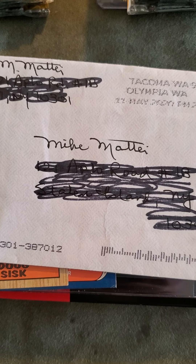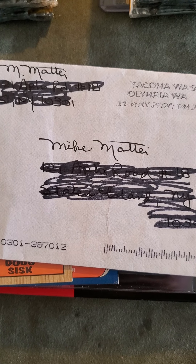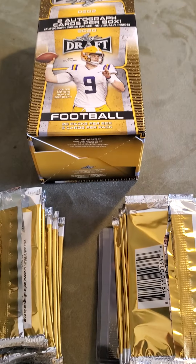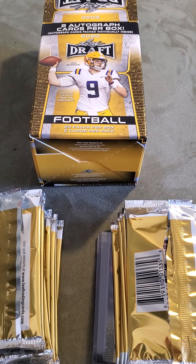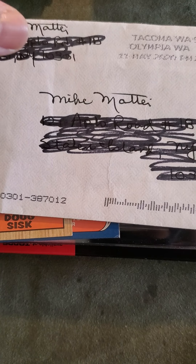Hey guys, what's up? It's me Mike Mate coming at you with one TTM, a couple of pickups, and a 2020 Leaf Draft box rip. By the way, I hope everyone's doing well.